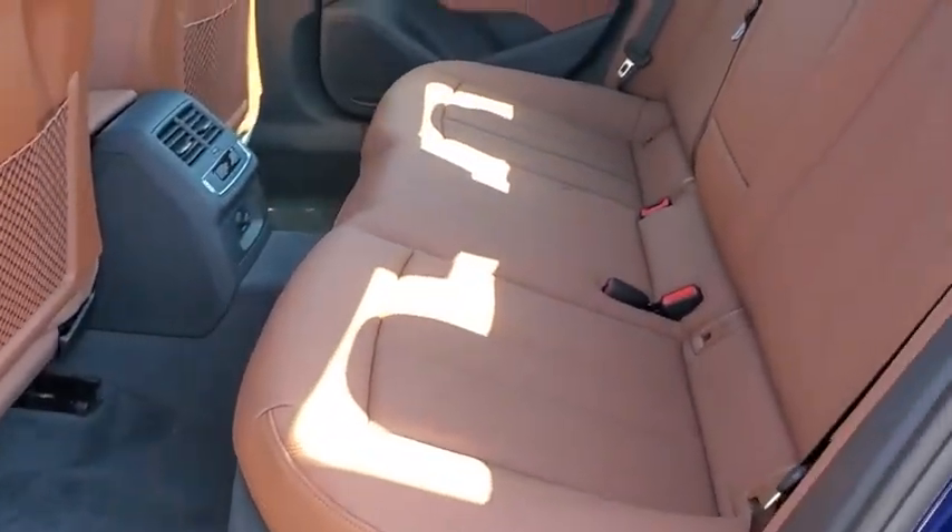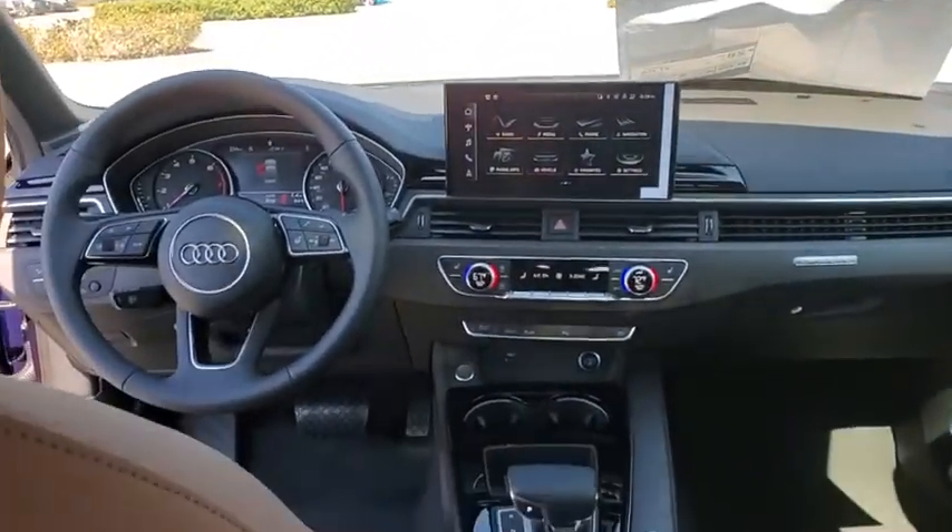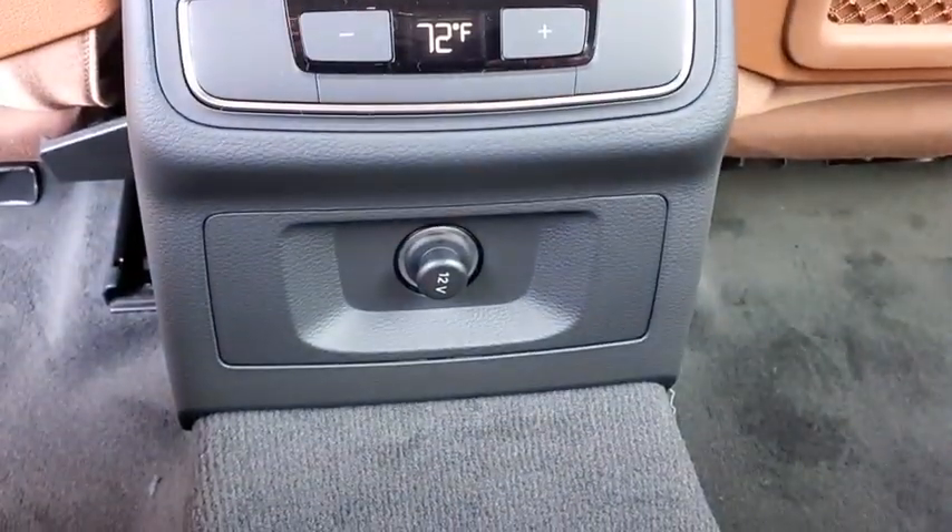Fog light, heated front seats, compass, trip computer, power windows, rear window defroster, remote keyless entry, power moonroof, panic alarm, overhead console, leather seats.